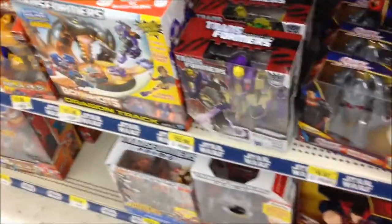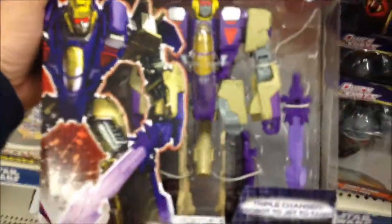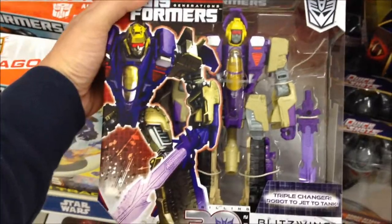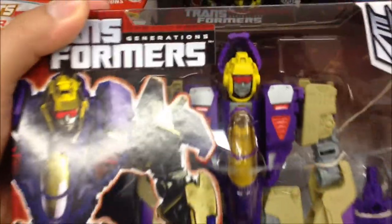Hey Transformers fans, look what I found at my local Walmart. It's Blitzwing. Cool, let's take a closer look.